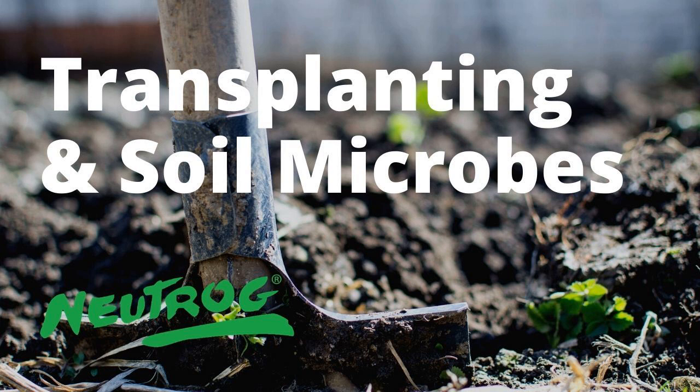These soil microbes really function to establish the plant in a new location, they stimulate new growth, and also when plants get damaged they're more prone to infection — so these microbes help protect the plant against those pathogens that might come in. That's so important, especially with plants like banksias.